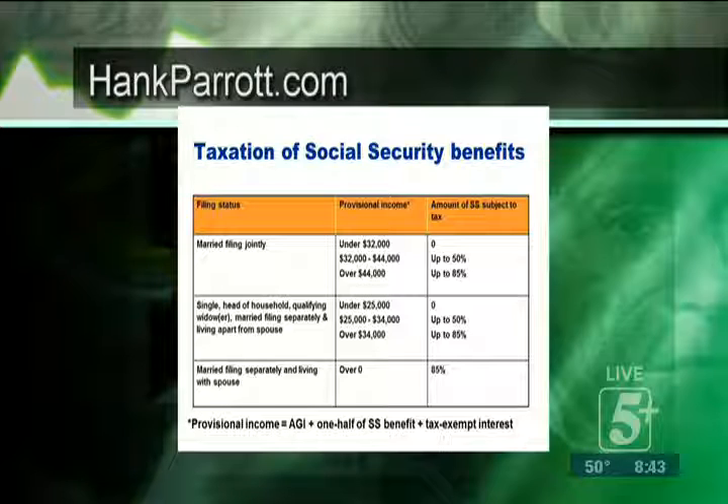If married filing jointly and you're making between $32,000 to $44,000, then up to 50% of your benefits can be taxed — it's a graduated formula once you cross over. If it's over $44,000, you look at whatever your other incomes are: a pension, rental income, work income, wages — and then you add in one half of your combined Social Security benefits. If that total exceeds these numbers, which were established back in the 80s and 90s and have never changed, potentially up to 85% of your Social Security benefits could be taxed.